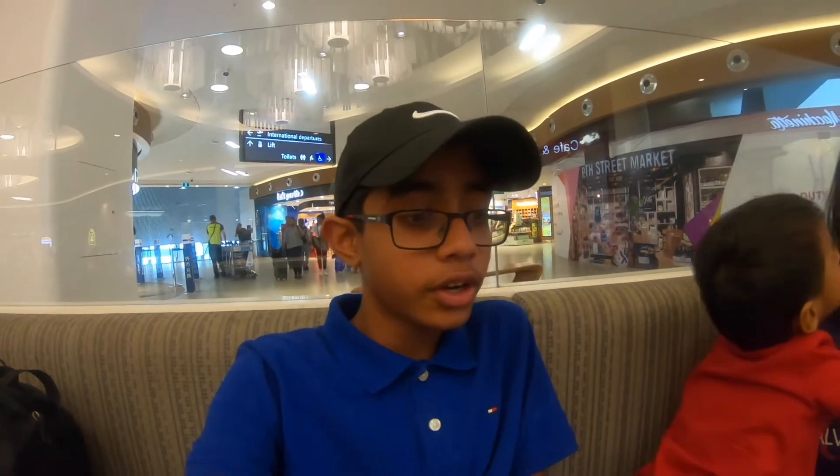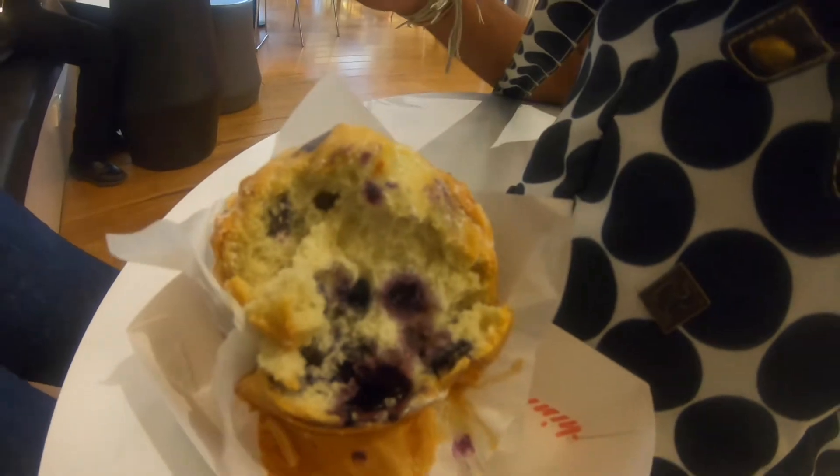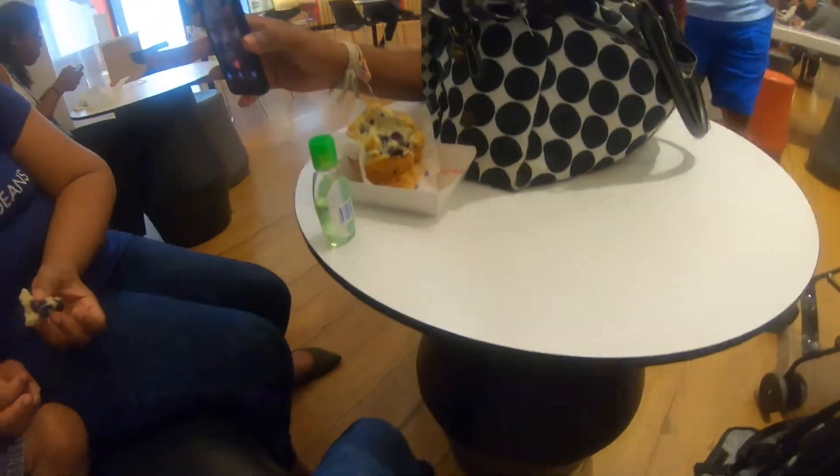Hey everyone, we are here with my first vlog and right now we're at the Perth Airport. We have a delicious blueberry muffin right here. I haven't even tasted it so I'm going to taste it now. It's good — it's really good.